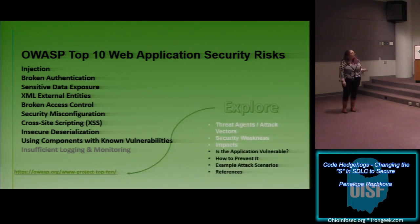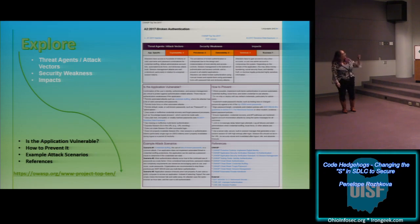You can introduce developers to the OWASP website, take them through the page, and pick something from their list. It breaks down threat agents and attack vectors — for example, for broken authentication, it gives you the security weaknesses and the impacts of having broken authentication if it's not in the forefront of their minds. Then it breaks it down in the next blocks for all of these vulnerabilities. Programmers probably don't know that this resource exists.